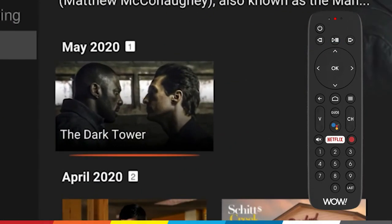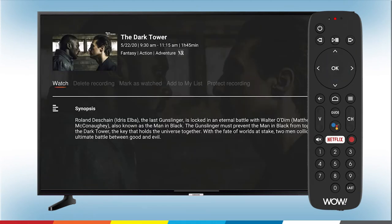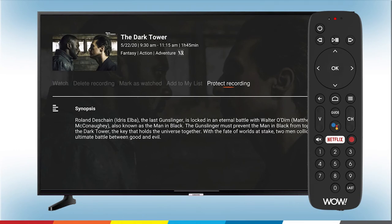Select the recording that you'd like to protect, then press OK. This will take you to the show's information screen where you'll see a list of options. Press the right arrow to select Protect Recording. You'll see the orange line under Protect Recording. Now press OK.